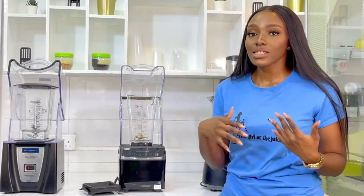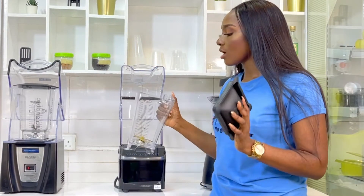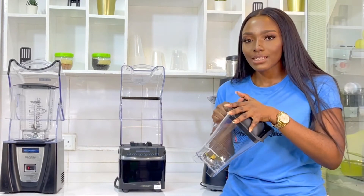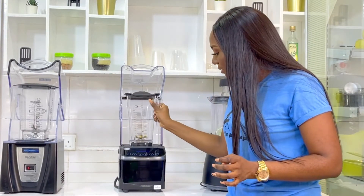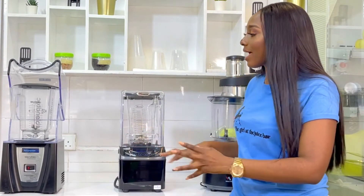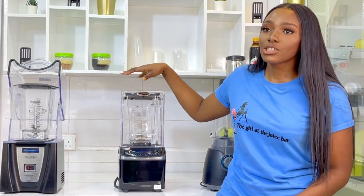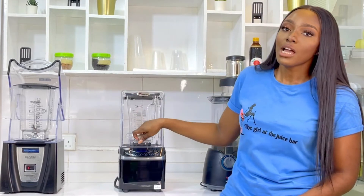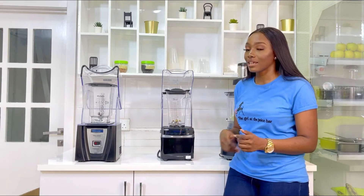Looking at the exterior, you can see how much safety they had in mind when making this blender. The lid is super tight, so it's pretty hard for things to spill out. And even if that happens, there is still an external enclosure for the blender, so everything is contained inside. Even if the lid goes up, it won't splash everywhere — it will still be contained inside.